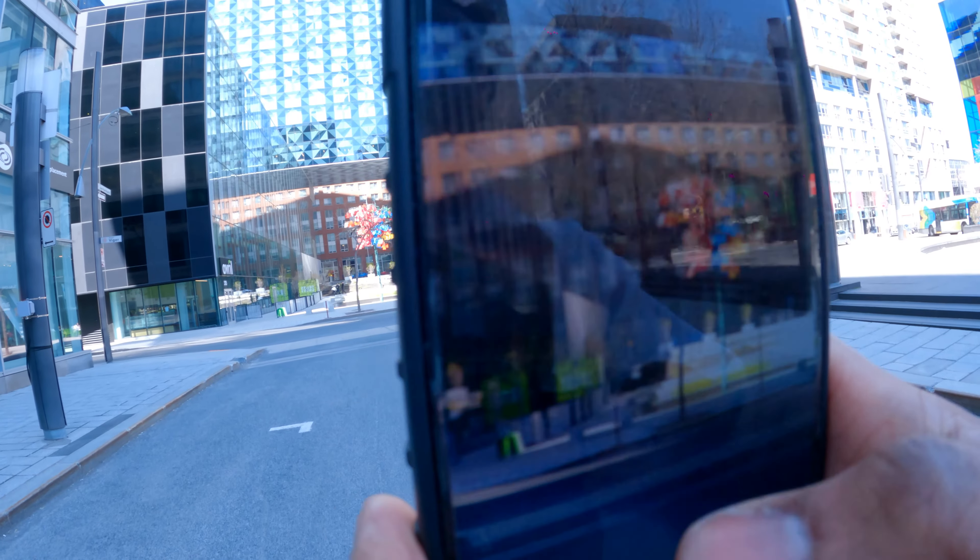Alright guys, I just arrived in downtown Montreal. It's a little bit windy right now. I'm on St. Antoine Street near the Palais des Congrès, so I'm going to walk around and take some pictures. Here I go with the 3x zoom.